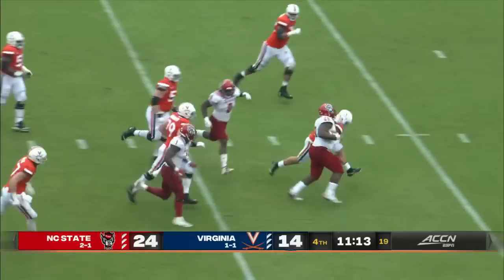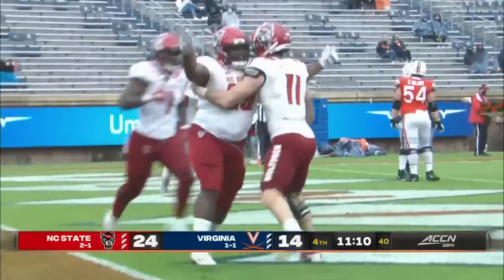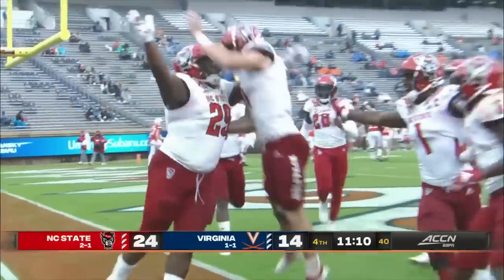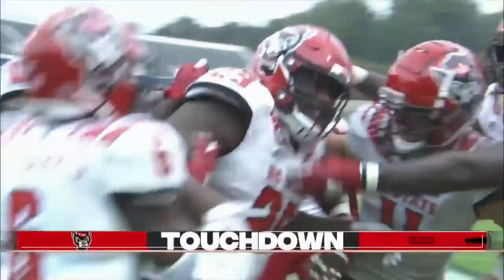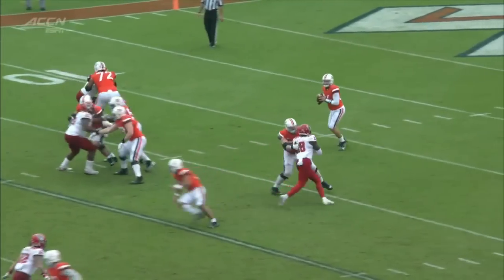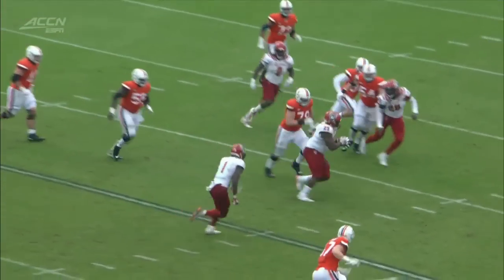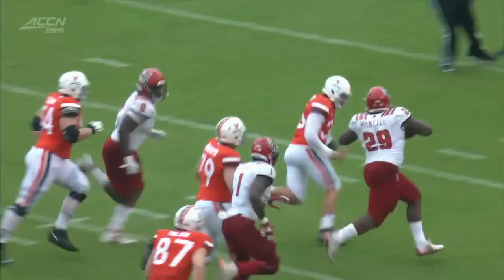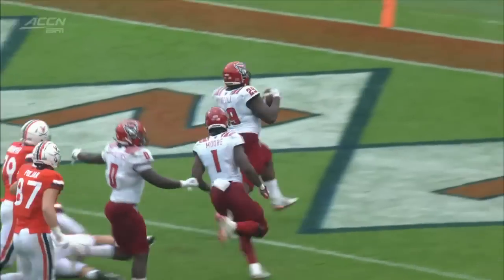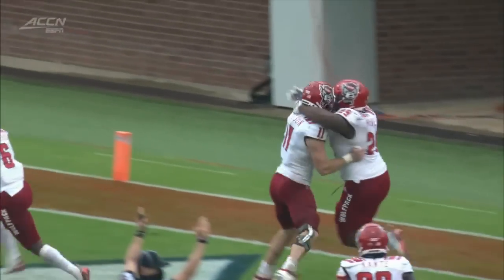The ball is intercepted and going into the end zone is Aleem McNeil — big man touchdown for the Wolfpack. He's getting kind of triple teamed, gets his hands on it, is able to find it. Oh my word, what a play by Aleem McNeil.